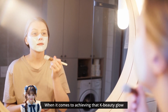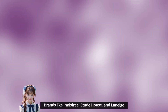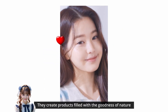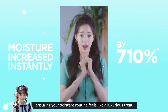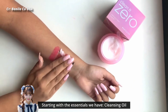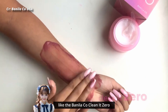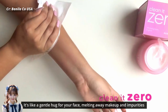When it comes to achieving that K-beauty glow, certain brands are like the superheroes of skincare. Brands like Innisfree, Etude House, and Laneige are like trusted friends for your skin. They create products filled with the goodness of nature and cutting-edge science, ensuring your skincare routine feels like a luxurious treat. Starting the essentials, we have cleansing oil — make sure to start your journey with a cleansing oil like the Banila Co Clean It Zero. It's like a gentle hug for your face, melting away makeup and impurities.